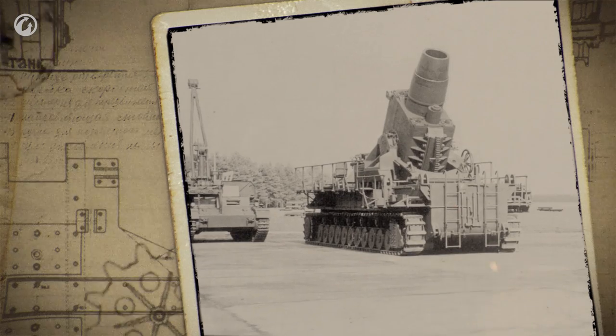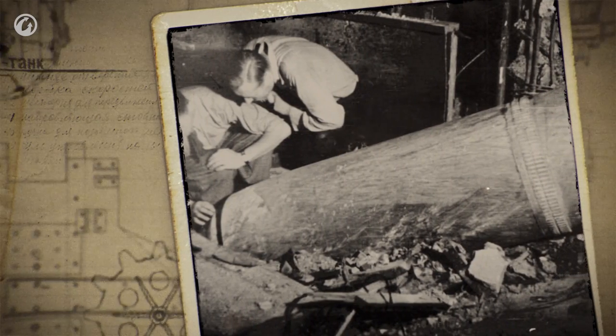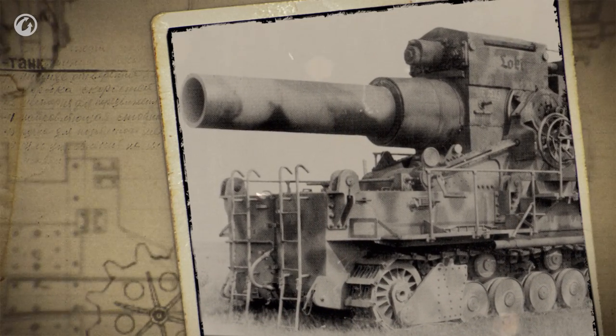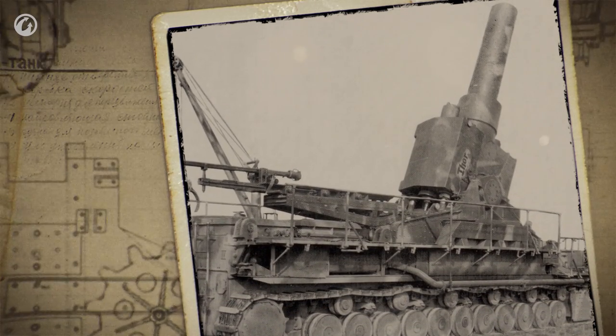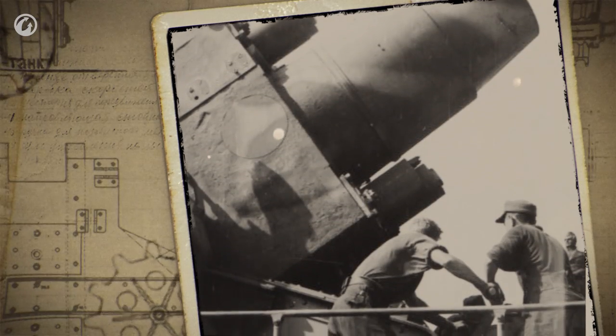In fact, this behemoth with a huge gun and devastating shells was never really battle-tested, and its use was limited for a number of reasons. Historians have pointed out only three battles where Karl's mortars were used more or less effectively: the siege of Brest Fortress, the Battle of Sevastopol, and the suppression of the Warsaw Uprising.